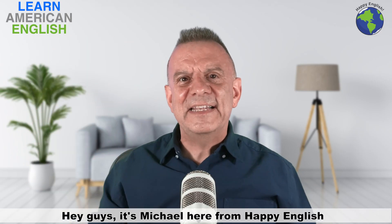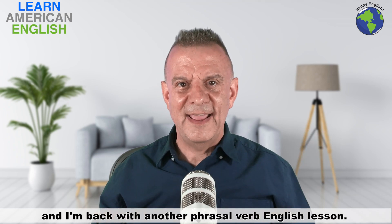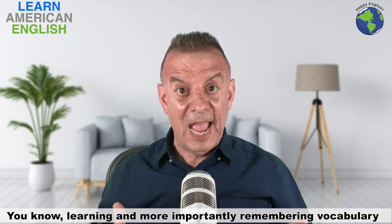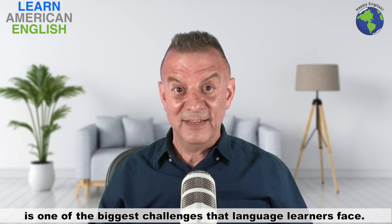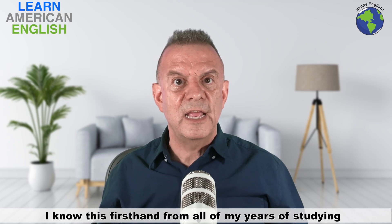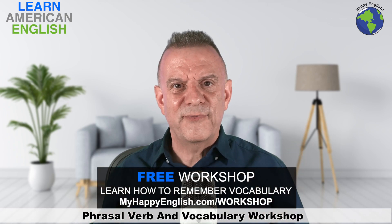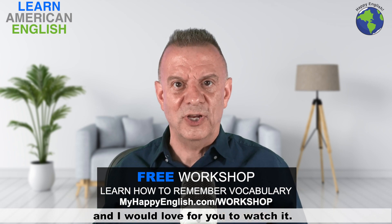Hey guys, it's Michael here from Happy English, and I'm back with another phrasal verb English lesson. You know, learning and more importantly, remembering vocabulary is one of the biggest challenges that language learners face. I know this firsthand from all of my years of studying my second language, which is Japanese.